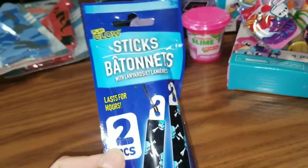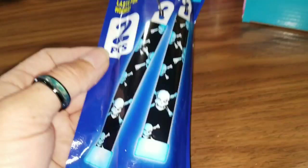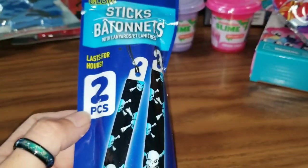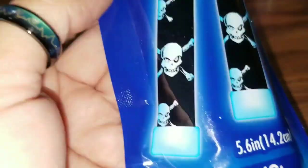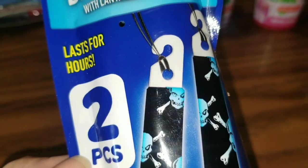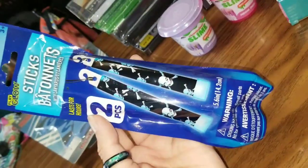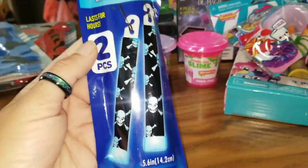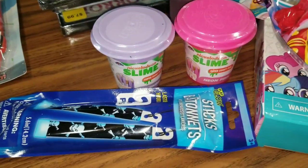I did find these Play-Go sticks, and there are two in here. I'm not going to lie — these are for me. Hello, I'm Amanda, and I'm a child. Check these out — they're blue and they have skulls on them, and they can hang on little necklaces. I think that is super cool. I love skulls, so that was definitely something I had to pick up.